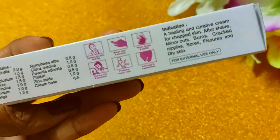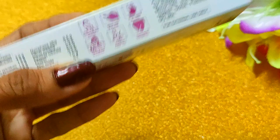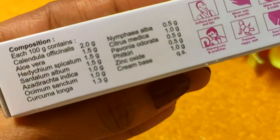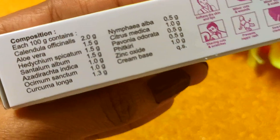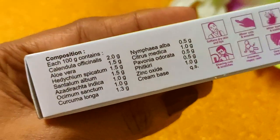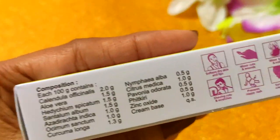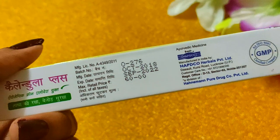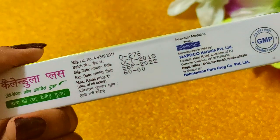So this is an all-in-one cream — it is very useful to keep in your home. You can see it has a safe and natural composition. This cream is GMP certified and made from 100% natural and herbal products, so it is safe and effective. This is a 25 gram tube.